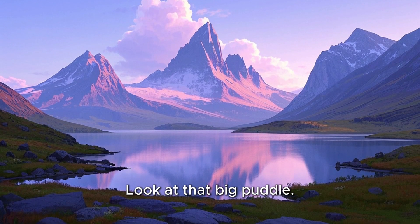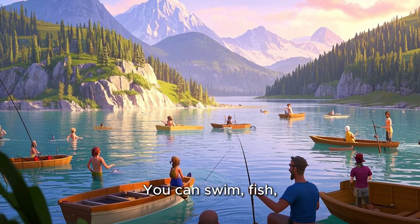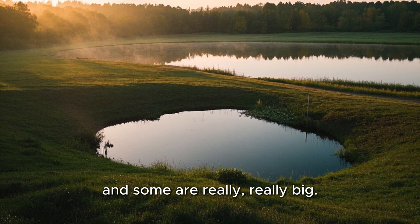Look at that big puddle — just kidding, that's a lake! Lakes are large bodies of water surrounded by land. You can swim, fish, or go on a boat ride in a lake. Some lakes are tiny, and some are really, really big.